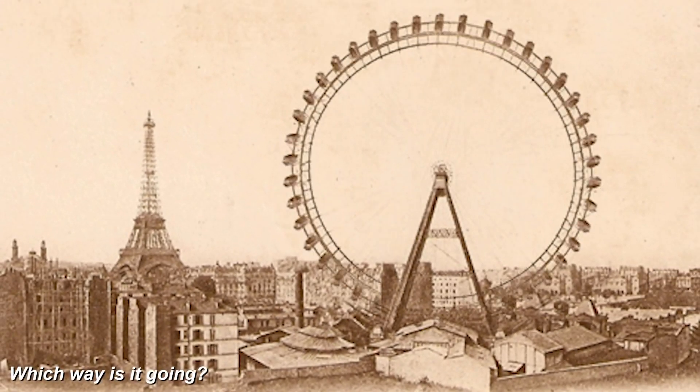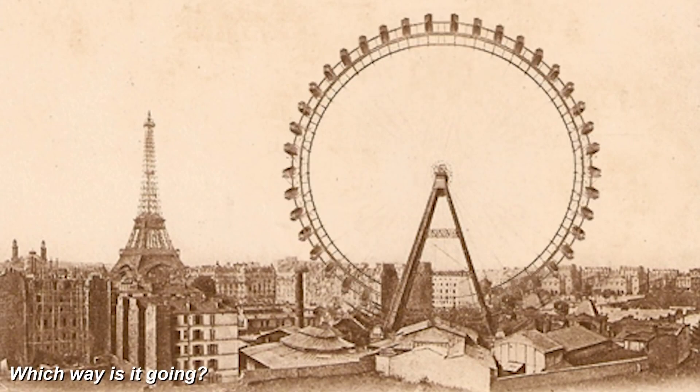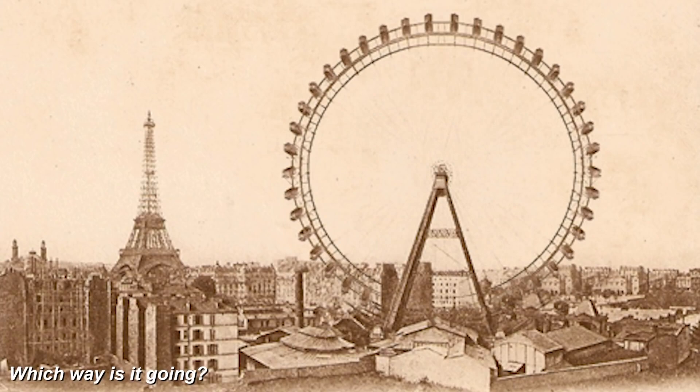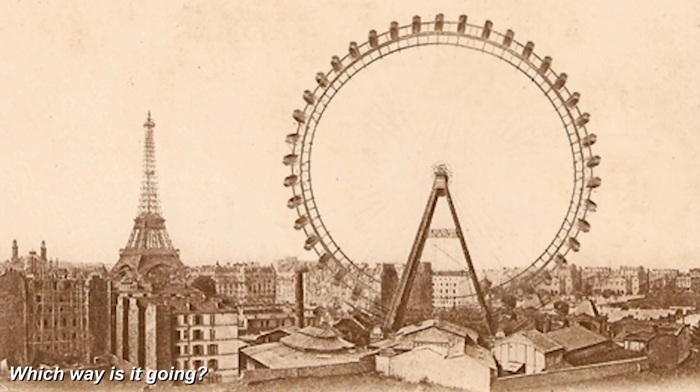Take a look at this Ferris wheel — is it spinning clockwise or counterclockwise? The truth is the Ferris wheel can spin whatever way we want. Look at it and tell me which way it is spinning, then close your eyes and imagine it spinning the other way.